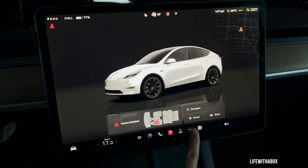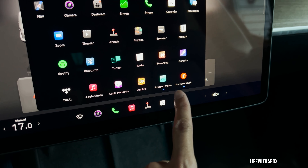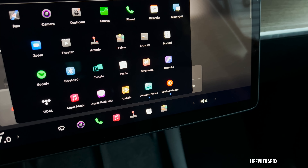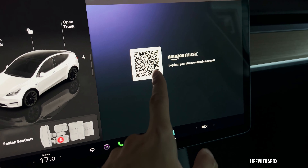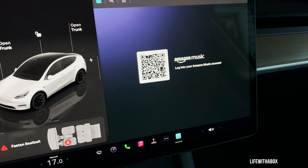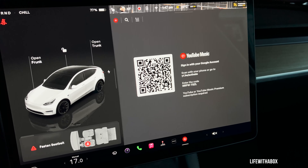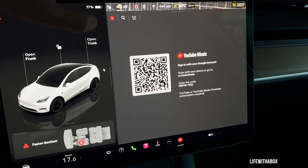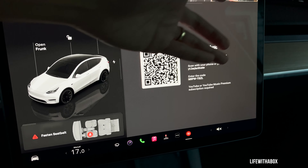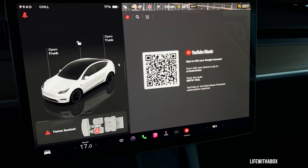Right now in the apps, you now have Amazon Music and YouTube Music. So if you are a Prime member or you subscribe to YouTube Music, you now have the option to log in and listen to your music through Amazon Prime or YouTube Music. That's just adding another company — you've got Spotify, Apple, and now YouTube and Amazon.